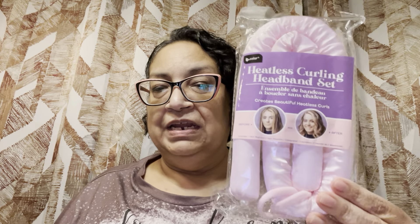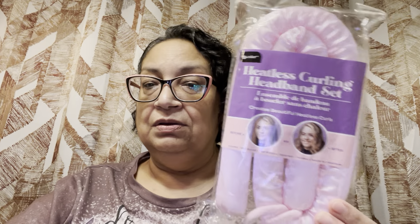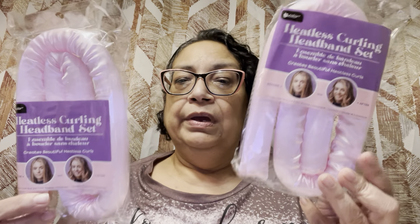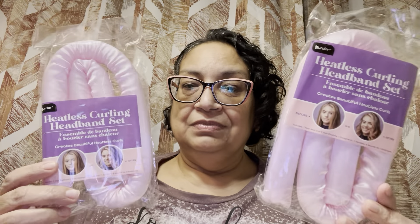I've seen these at Five Below for like $5, at Marshalls, everywhere — and they are a lot more than $1.25. This is the before and they're supposed to be the after. I'm hoping these work just as well. I'm going to give these to my daughters. I got three of these just in case. They did have it in a blue color too, and the satin is supposed to help your hair. You can sleep in these because they're very lightweight. I can't wait for my daughters to try them out.